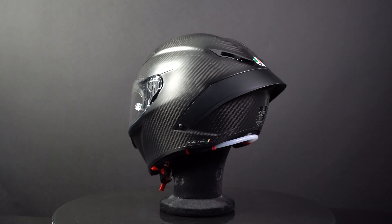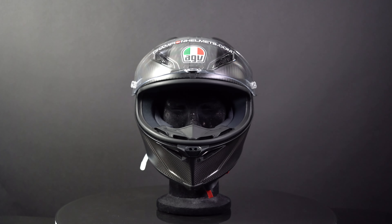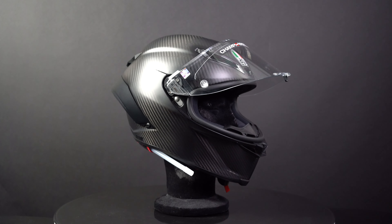The shell is completely made out of carbon fiber, resulting in a very light helmet that only weighs around 1450 grams. The helmet comes in four shell sizes and comes in sizes from XS to XXL.